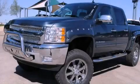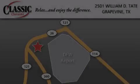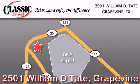Call now to find out how you can own this breathtaking automobile. Classic Chevrolet is located at 2501 William D. Tate in Grapevine. Our goal is to exceed all of your expectations to ensure that you'll return for future visits. Thank you.